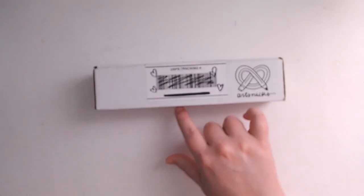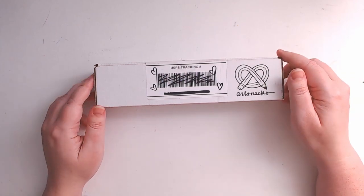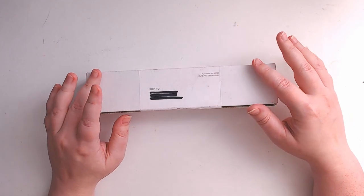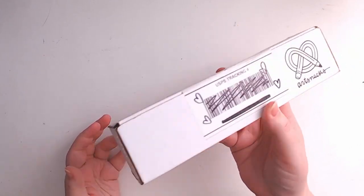Hello everyone and welcome to the channel. Today's a special day because Art Snacks has arrived early. The day of recording is actually May 31st, and this is in fact the June box. It actually arrived yesterday but I didn't get it until late in the evening, so I haven't had a chance to open it until today. I'm very excited — it sounds like we got some interesting goodies in there.